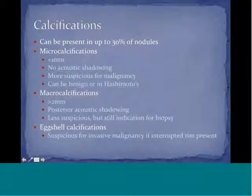Moving on to calcifications: calcifications can be present in up to 30 percent of nodules. They are divided usually into three categories: microcalcifications and macrocalcifications.